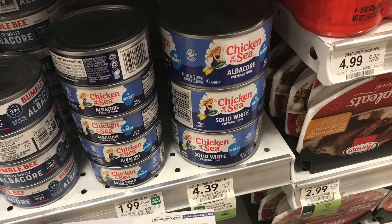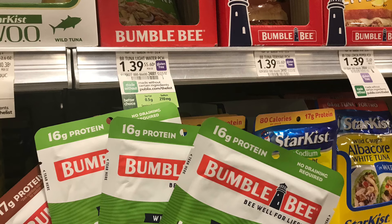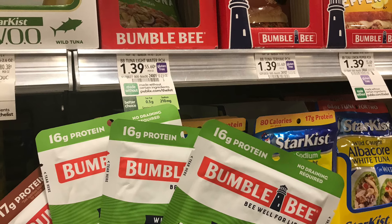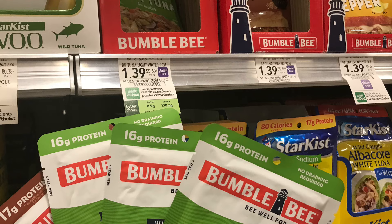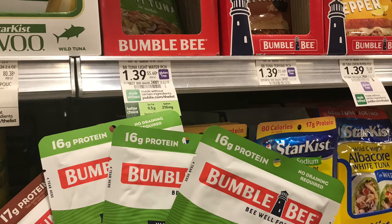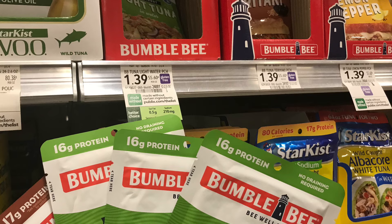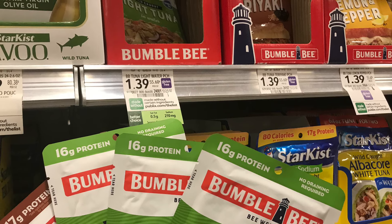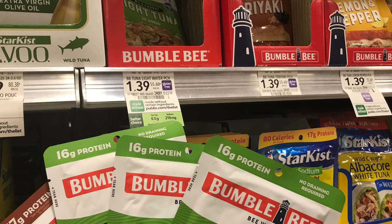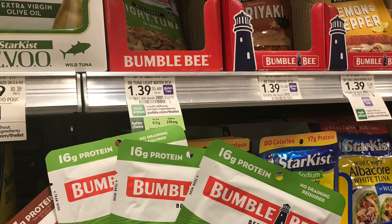Next we're picking up Bumblebee tuna. We don't have an Ibotta rebate but I do have 25-cent coupons from the manufacturer. Four of these totals $5.56, and we have four 25-cent off coupons — that's a dollar off — bringing it down to just $4.56 for all four, which is not a bad deal if it's something you need to pick up anyway.